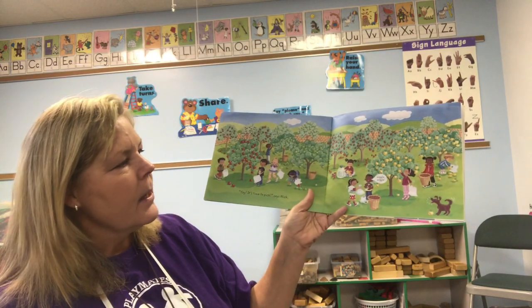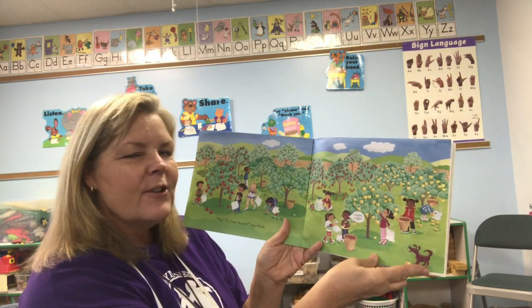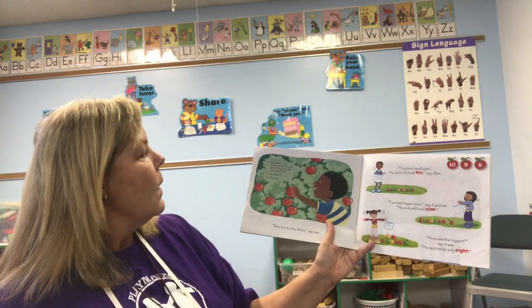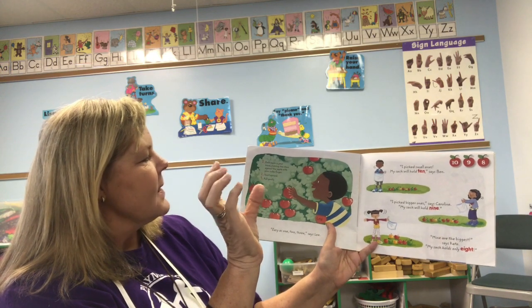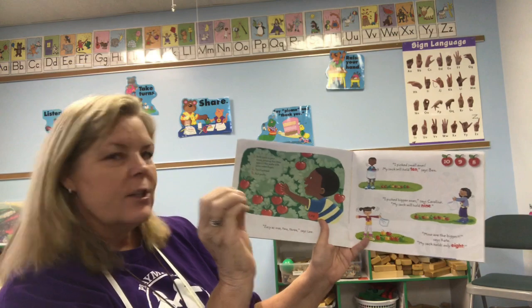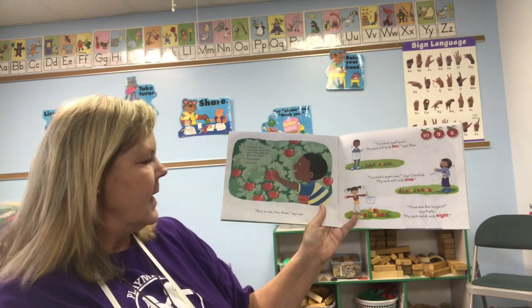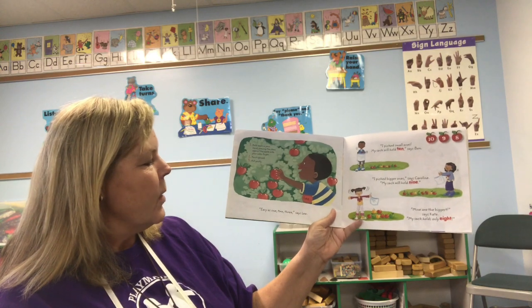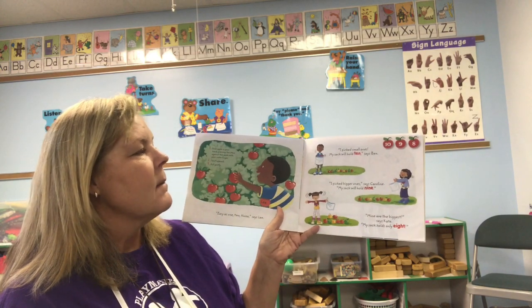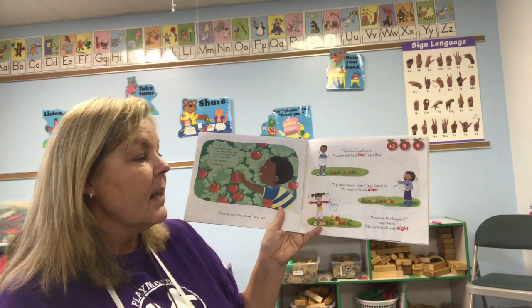'Yay, it's time to pick!' says Nick. Wiggle wiggle! We're gonna learn how to pick an apple off a tree today. One: hold the apple in your hand, pressing the stem against the apple with your finger. Two: twist around and pull gently. 'Easy as one two three,' says Lee. 'I pick small ones — my sack will hold ten,' says Ben.